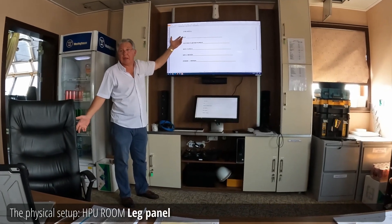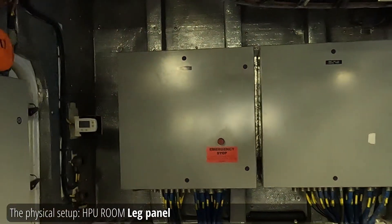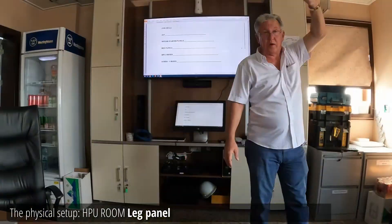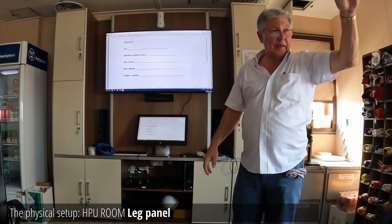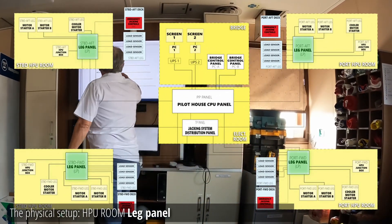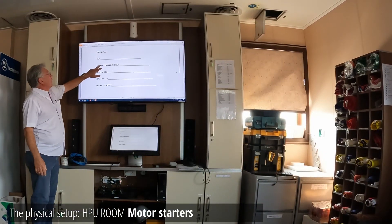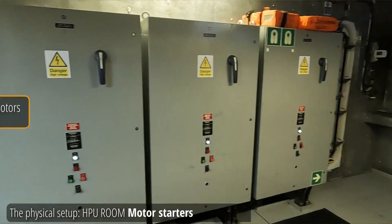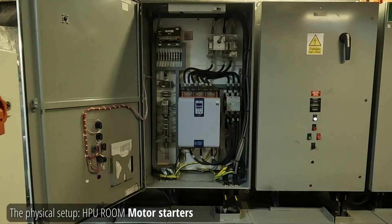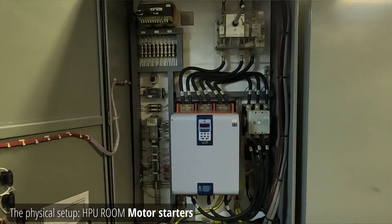In the hall, we have leg panels — port aft, starboard aft, starboard forward, and so on. There's four of them, one panel for each leg. Very important. Also in the hall, we have the motor starter panel, one for each motor. These are soft starters, made by WAG. They work well on this boat.